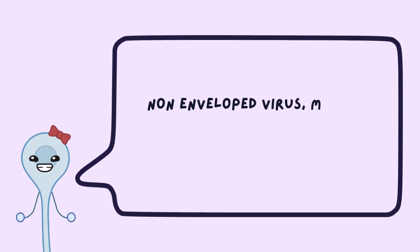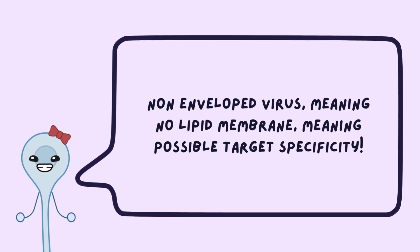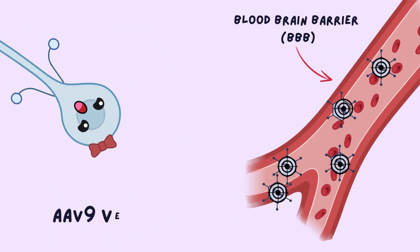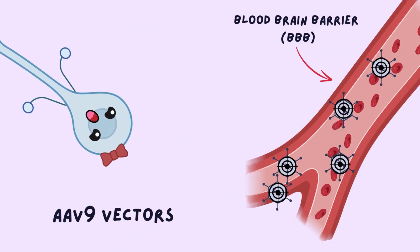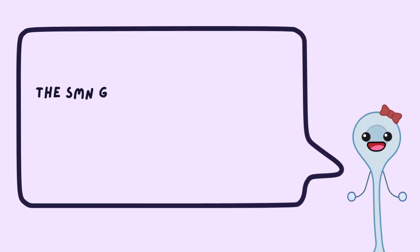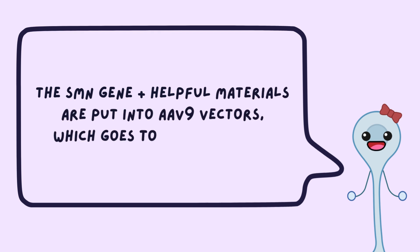AAVs are non-enveloped viruses, meaning they don't have lipid membranes surrounding the viral material, and can be made to target specific locations in the body. The AAV-9 vector seemed most promising due to its ability to deliver the gene across the blood-brain barrier and into motor neuron cells. Thus, in Zolgensma, the SMN gene along with self-complementary DNA and promoters are packaged inside AAV-9 vectors, which deliver the drug to motor neuron cells.